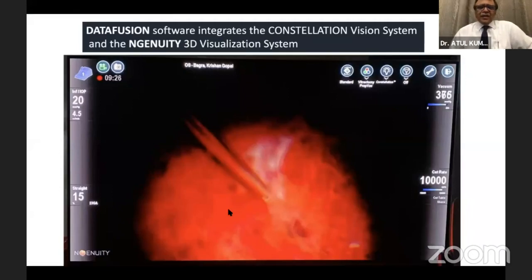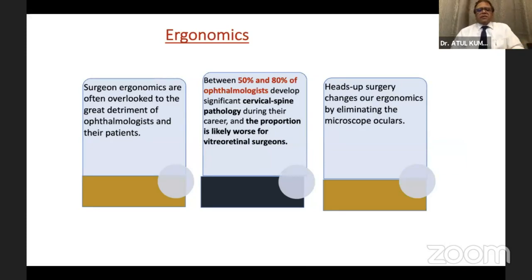There is something called data fusion — it integrates the Constellation vitrectomy machine with the Ingenuity device. Everything from the Constellation — the cut rate, the suction, the illumination — is displayed on the Ingenuity screen.